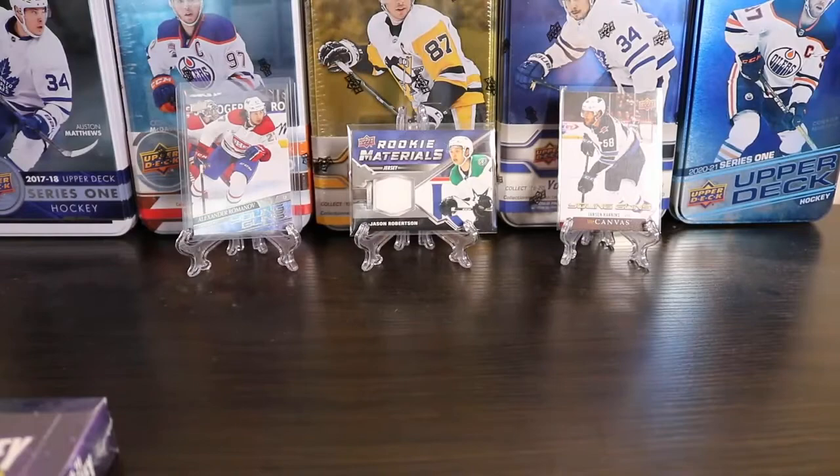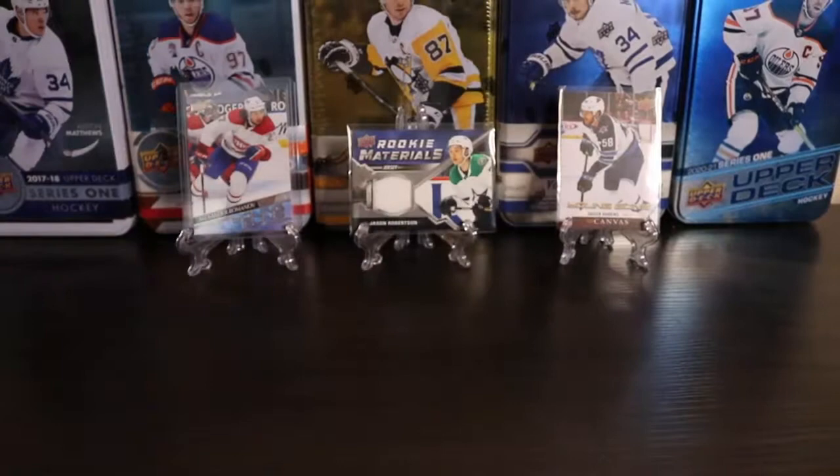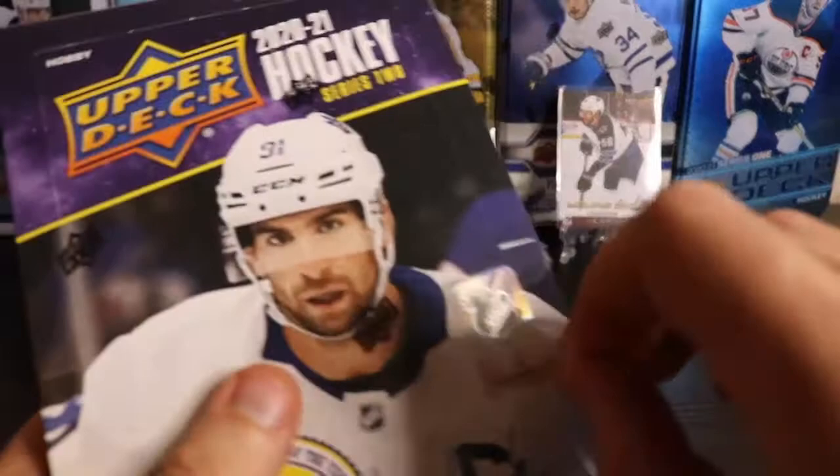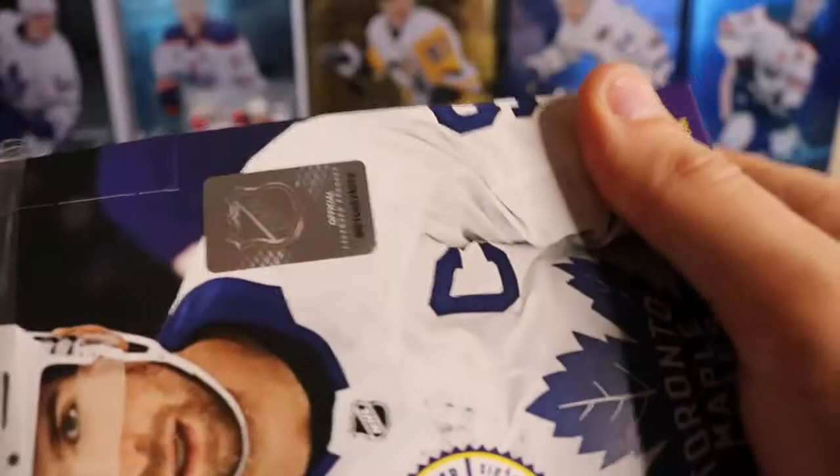There are hobby exclusives — clear cuts, French variations, French Young Guns, Day with the Cup, and other exclusives to hobby. I've opened this up before and kind of explained all this stuff. I'm sure there are plenty of other videos that have gone through all the different hits, so if you pull anything real cool I'll kind of explain the odds on them.